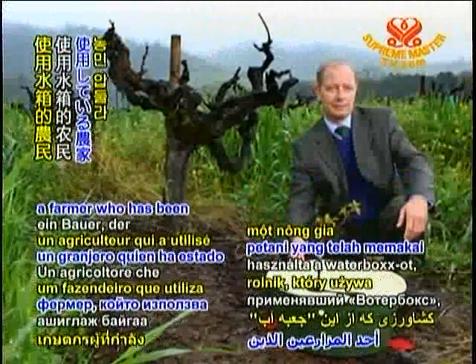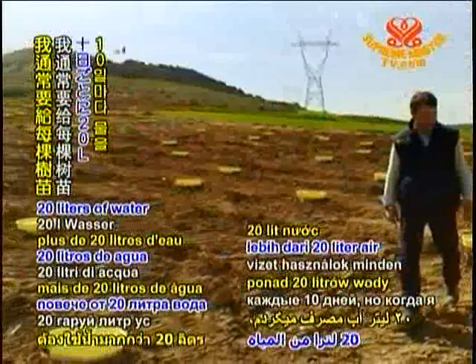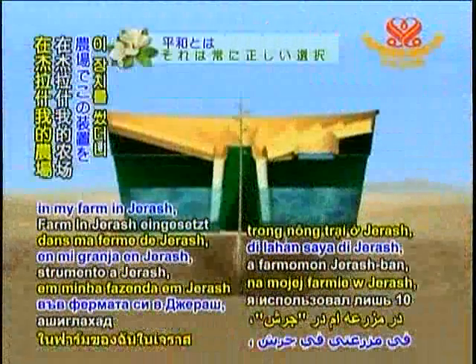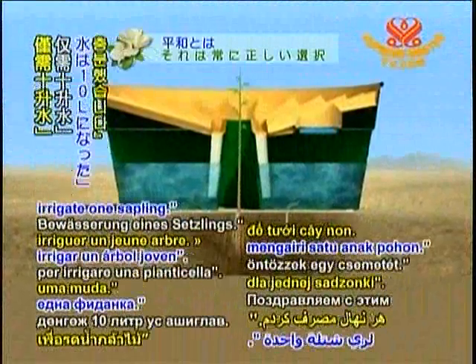Mr. Abdullah Khadrouj, a farmer who has been using the Water Box, noted: 'For each sapling I usually use more than 20 litres of water every 10 days. But after I used the device in my farm in Girash, I used only 10 litres of water in 90 days to irrigate one sapling.'